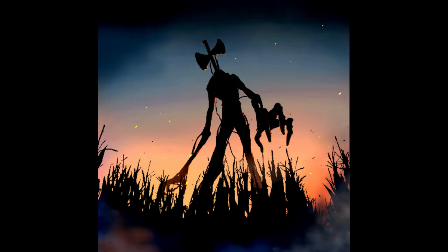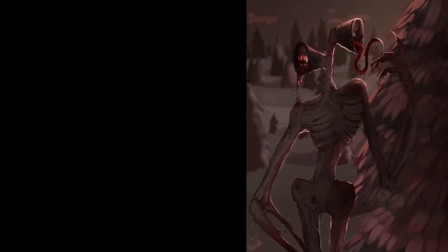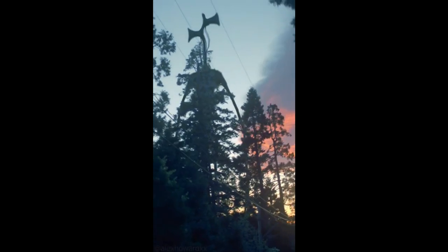Some think that when Siren Head gets a victim, it takes that victim's voice and adds it somehow to its own library of sounds. Others think that it just hunts for sport. When Siren Head does lure someone close, it often makes other loud noises to conceal the screaming of this unfortunate victim. The fact that it has to hide the scream might mean that it's got some sort of weakness, because you'd think that something this powerful wouldn't need to hide its dirty work.